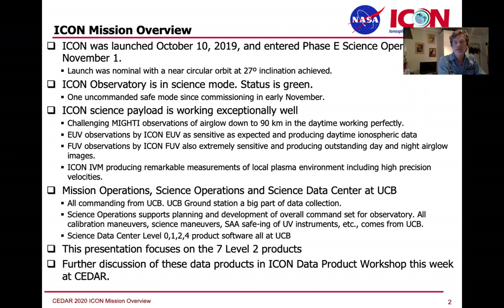Mission Ops, Science Ops, and Science Data Center are all at UC Berkeley. That's come together rather well, and the ground station there is a big part of collecting the data, with three to four contacts per day coming through Berkeley with several other stations around the world backfilling, giving us our full data downlink. Operations includes calibration maneuvers, any science maneuvers, safing of the UV instruments, and uploading the commands to do all that on a weekly basis.